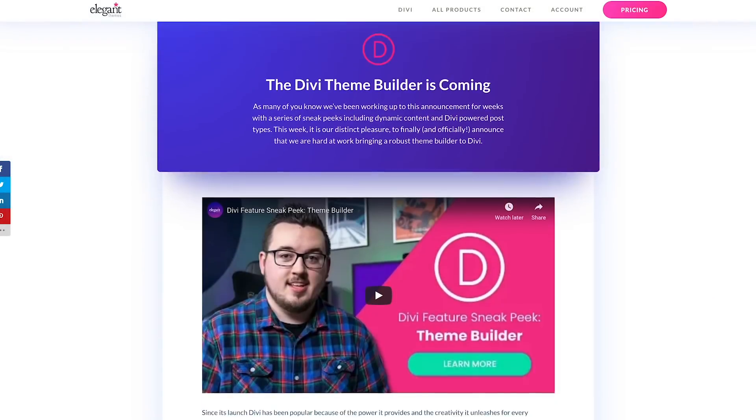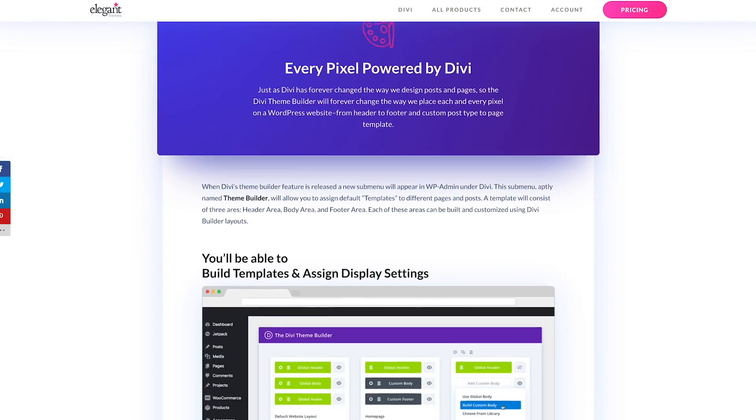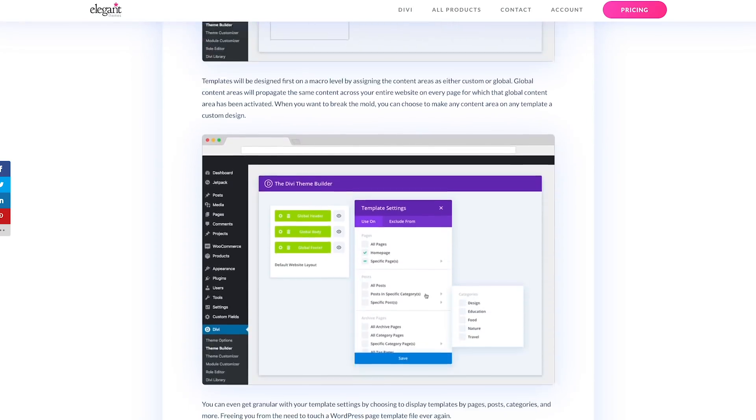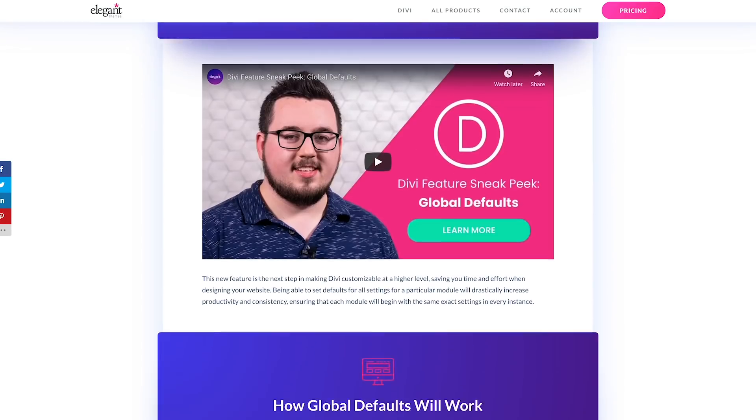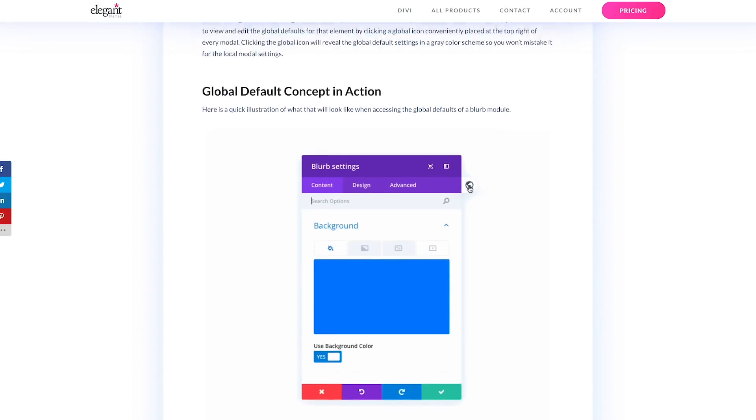These improvements are important not only because they help accommodate the many features we've added over the past couple years, but also because they lay a stronger foundation for Divi that will allow us to keep adding even more options without slowing down your website. We want you to be excited about some of Divi's most anticipated features such as the Theme Builder, WooCommerce Builder, and Global Defaults, without worrying about how these features will affect your website's performance.